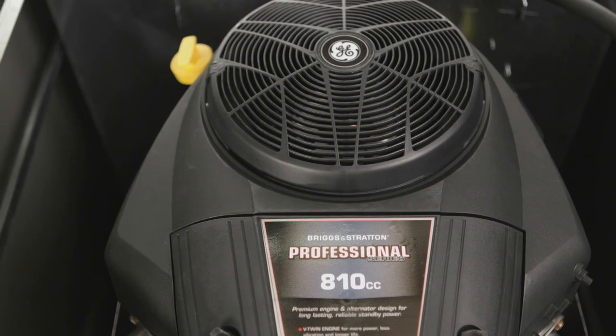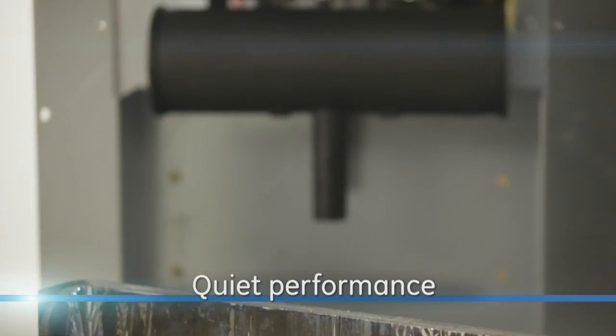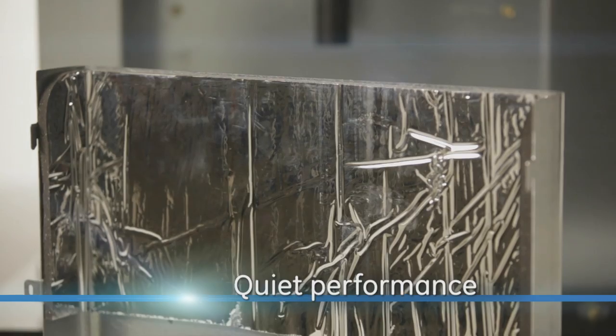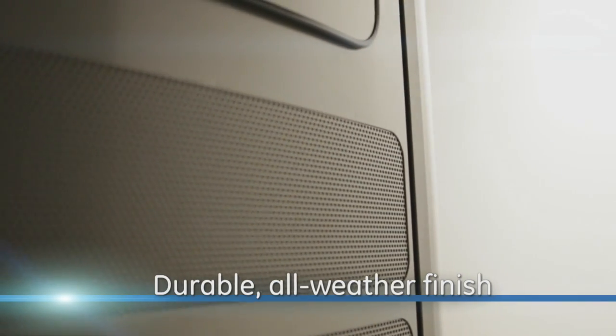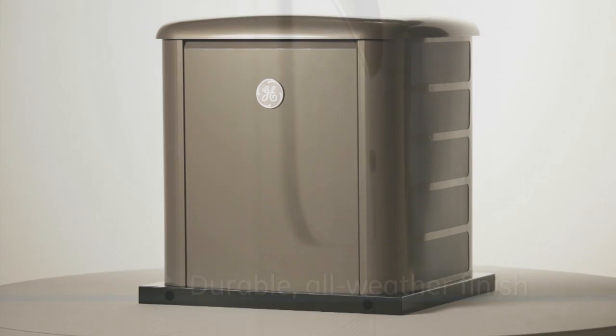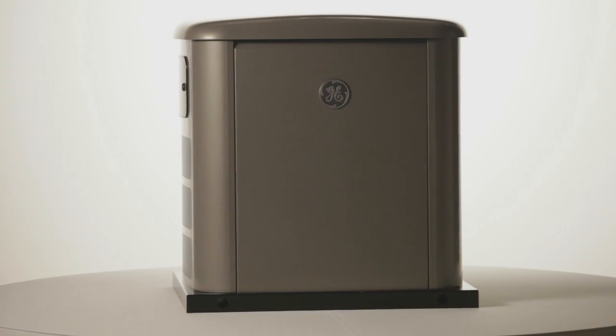GE's exclusive SoundVault automotive-style exhaust system and acoustic foam dampeners provide quiet, neighbor-friendly performance. The new military-grade finish ensures years of all-season outdoor protection and resistance to corrosion, chipping, and abrasion, eliminating the need for an aluminum enclosure.